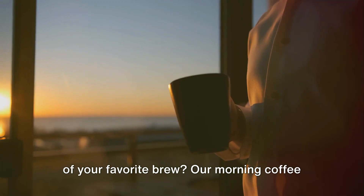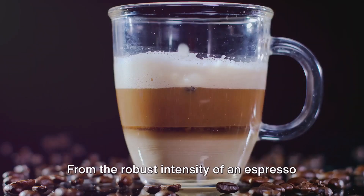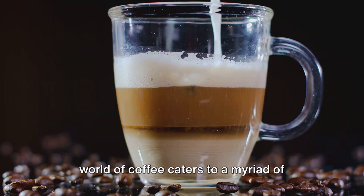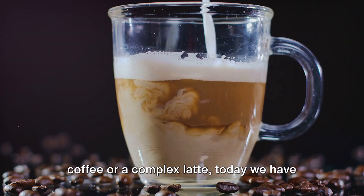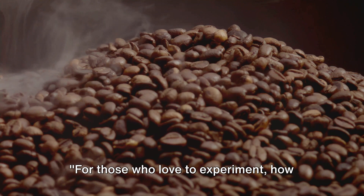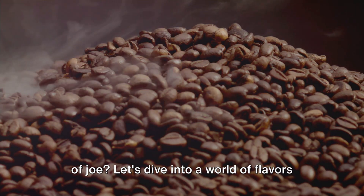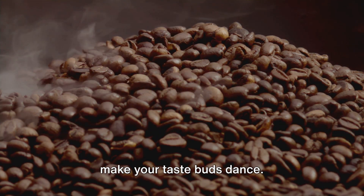Our morning coffee routine can set the tone for the day, filling us with energy and anticipation. From the robust intensity of an espresso to the creamy delight of a latte, the world of coffee caters to a myriad of taste buds. Whether you're a fan of a simple black coffee or a complex latte, today we have something special for you. For those who love to experiment, how about adding a twist to your regular cup of joe? Let's dive into a world of flavors with two creative coffee recipes that will make your taste buds dance.